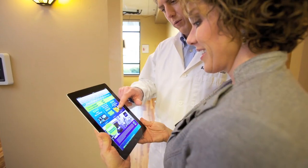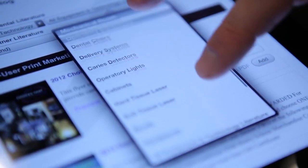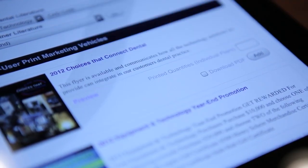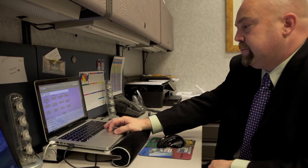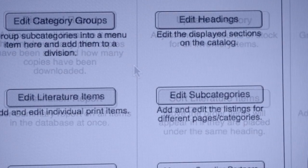The real aha moment for us in identifying FileMaker's platform as an exciting solution is that we can develop high-quality database solutions, marketing solutions, and communication tools in less time and for less money.